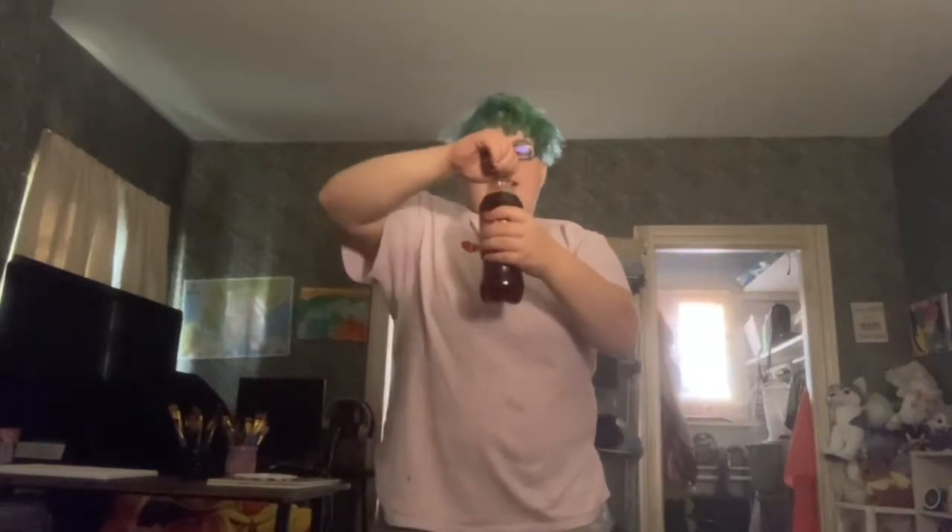Hello guys, welcome back to another MVP14 video. Today we're going to be trying this new flavor of Coca-Cola. I don't know how long this has been out, but I found it at my general store, so I wanted to test it for you guys. It kind of looks like a reddish color.